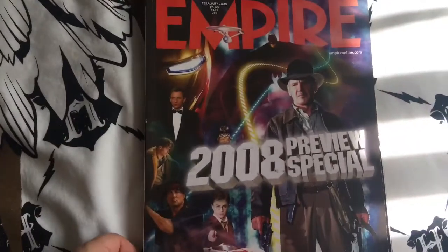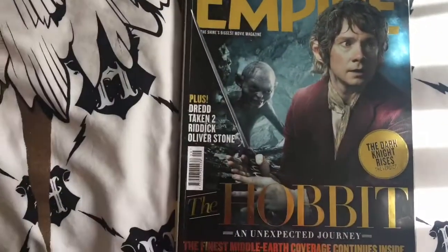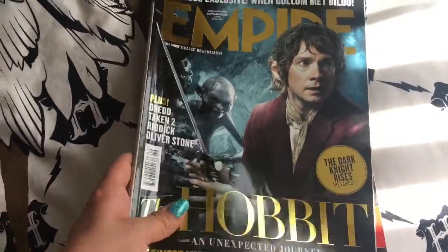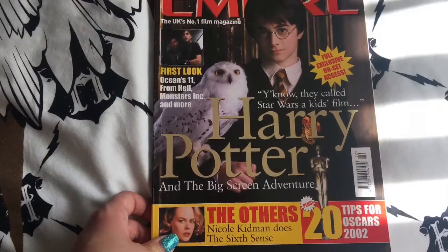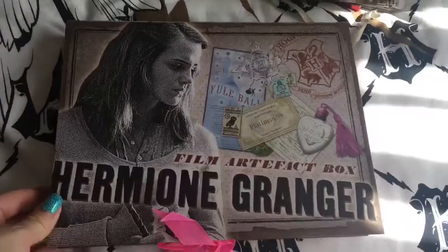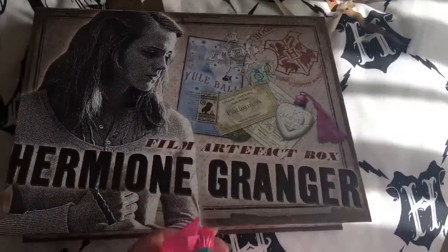Empire magazine 2008 — obviously there's Harry down there. And this is from 2012, probably got something Harry Potter-ish in it. Empire magazine 2001. As you know, I like my magazines. My Hermione Granger file artifacts box — this was my daughter's, she gave it to me.